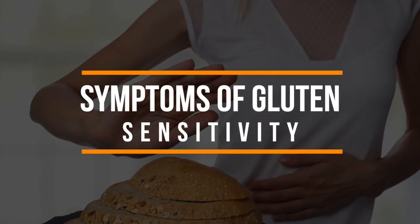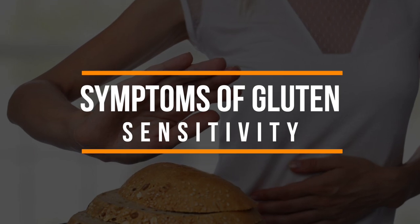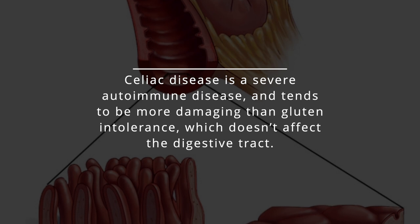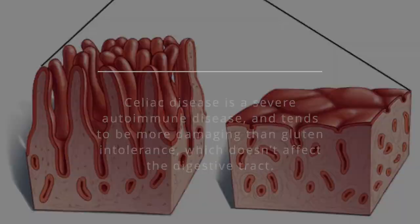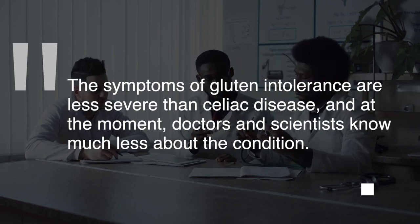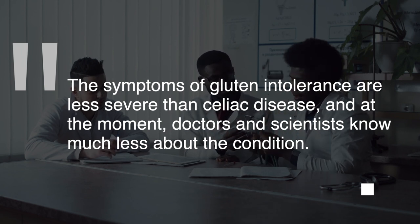Gluten intolerance is often mistaken for celiac disease, but they're actually very separate conditions. Celiac disease is a severe autoimmune disease and tends to be more damaging than gluten intolerance, which doesn't affect the digestive tract. The symptoms of gluten intolerance are less severe than celiac disease, and at the moment, doctors and scientists know much less about the condition.